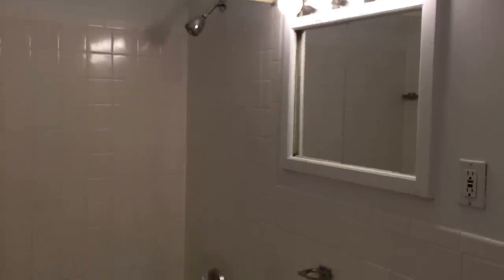Walk through the apartment to the updated bathroom, featuring a shower and bath.